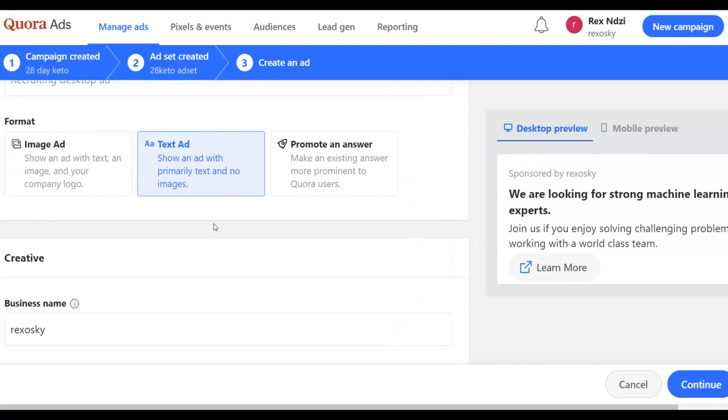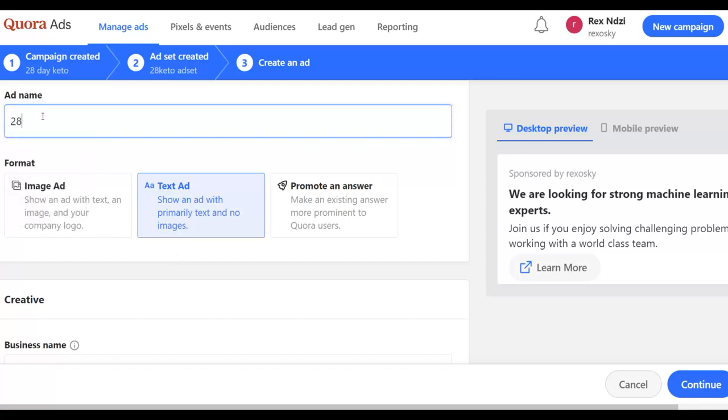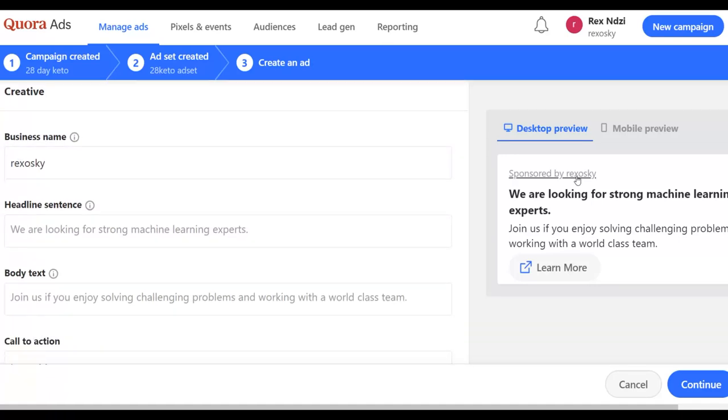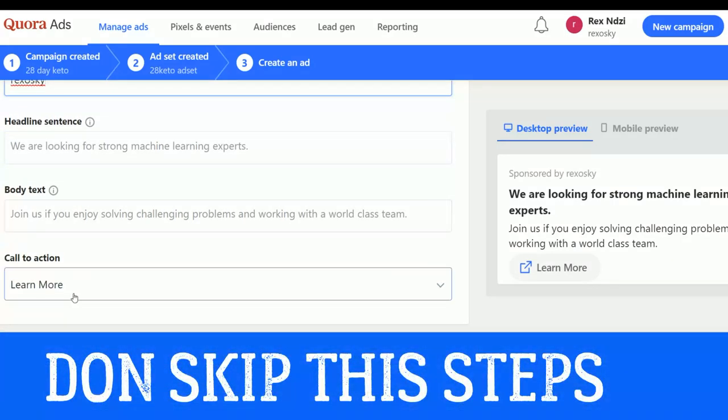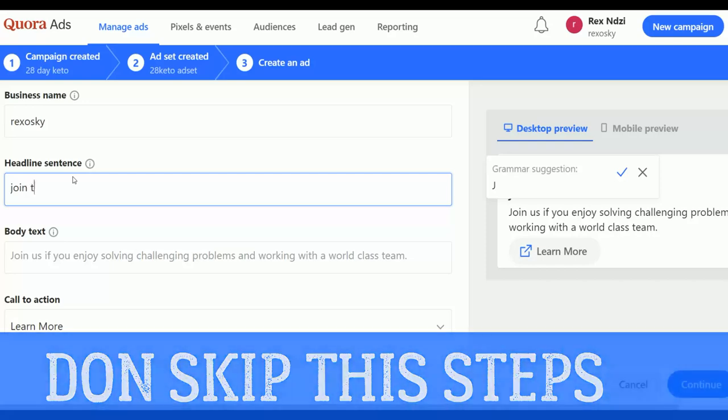For the text ad, write a simple ad with links back to your affiliate website. You can also promote an answer you've already written on Quora to get more views and clicks to your affiliate offer. Input your ad group name — for example '28 Day Ad Group.' Then input your business name, headline, body text, and call to action. For the headline write for example: 'Join the 28 Day Keto Challenge.'